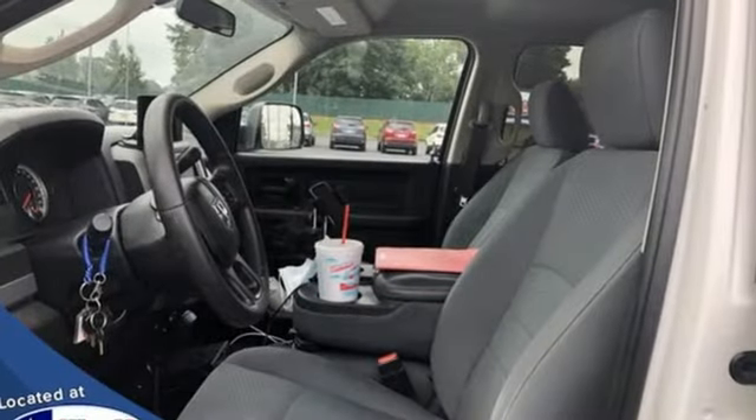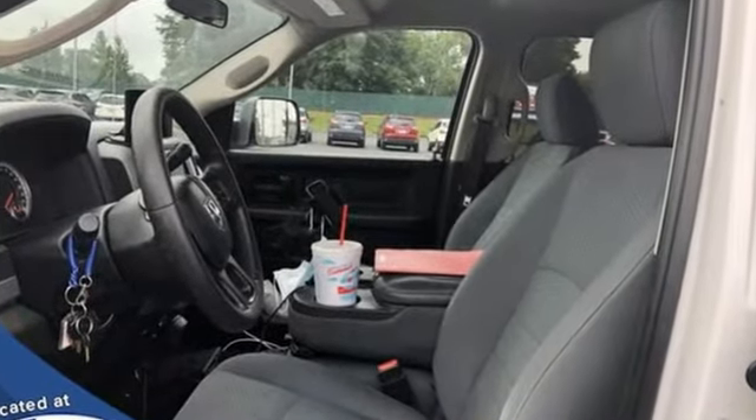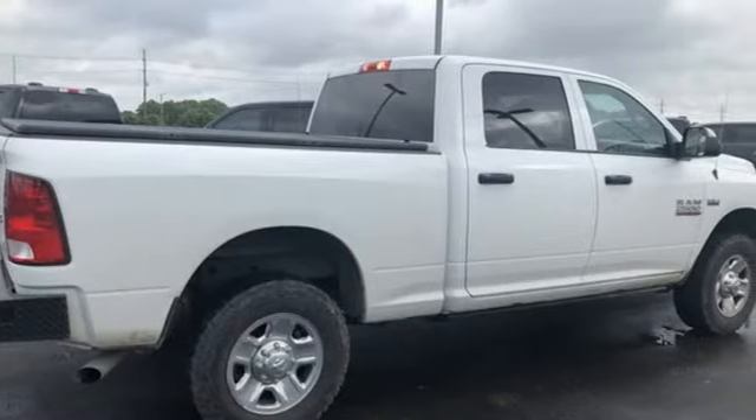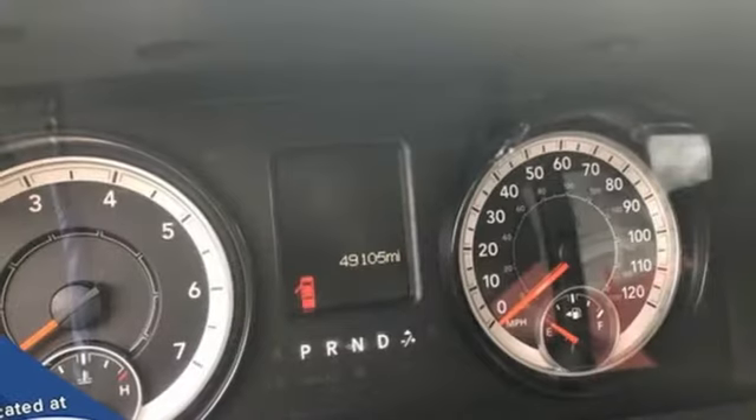It's a 2017 Ram 2500. If you're wondering whether your truck can handle the load, it's time for this 2500. It comes with all the amenities you need.